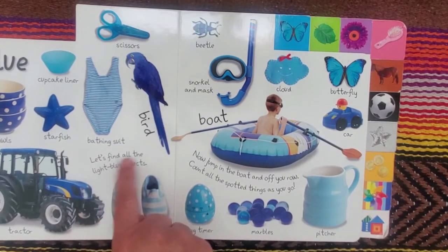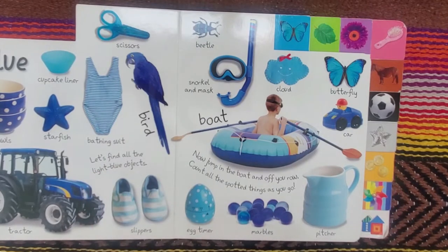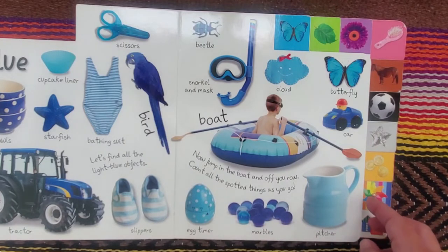This says, let's find all the light blue objects. And now jump in the boat and off you row. Count all the spotted things as you go.